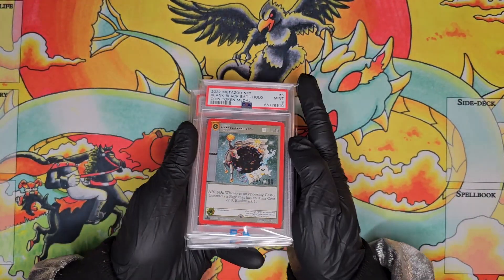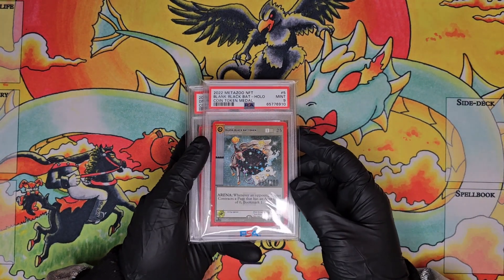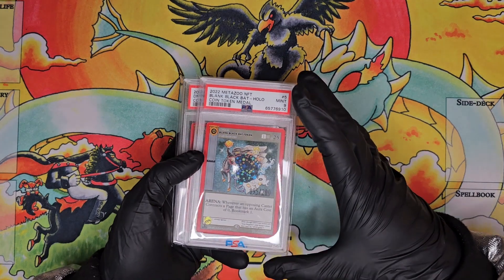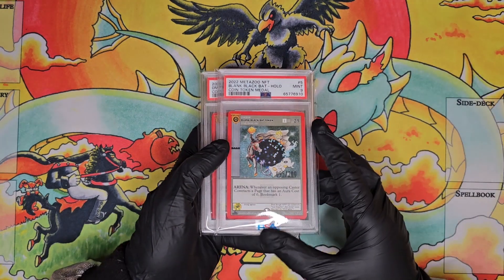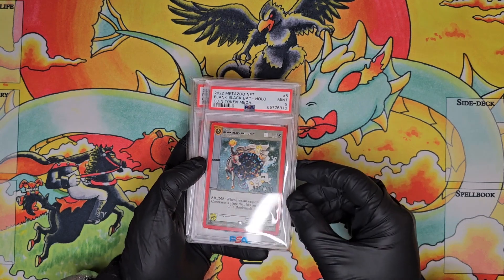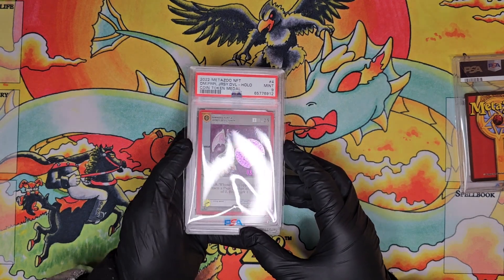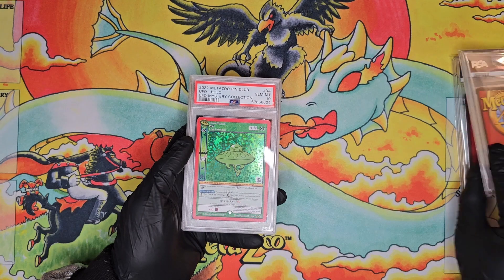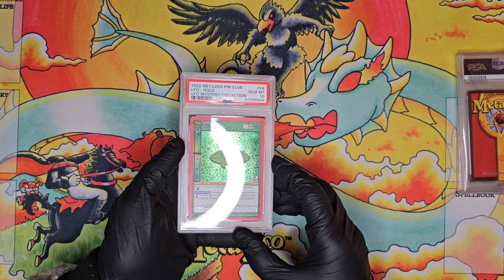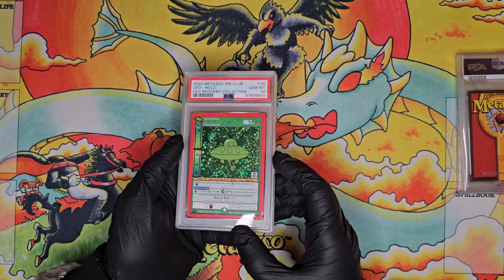More of the NFT token cards — we have the Blank Black Bat Token card. A lot of these I picked up from Metasnipe, a super cool guy who had a really solid collection of these tokens. I was eyeing them for a long time, so I'm super stoked to have cards where I know exactly where they came from. We have a Chipped Jersey Devil Token card in a PSA 9. Then we have a MetaZoo Pin Club UFO card in a PSA 10 full hollow — the alien inside me, this card was just calling.